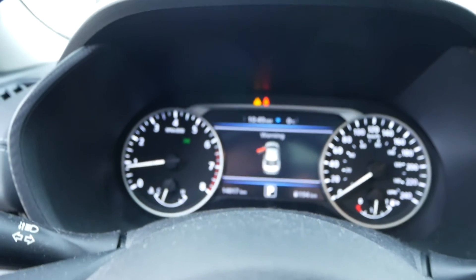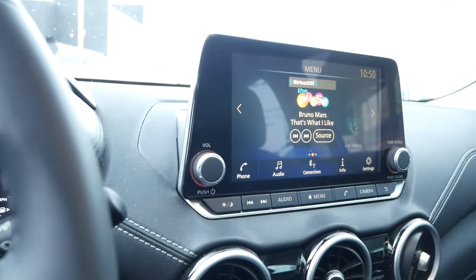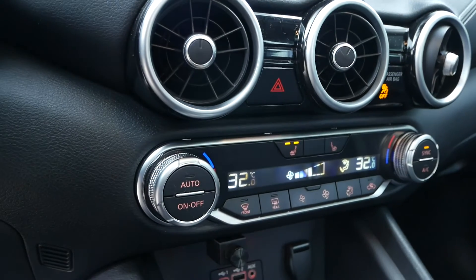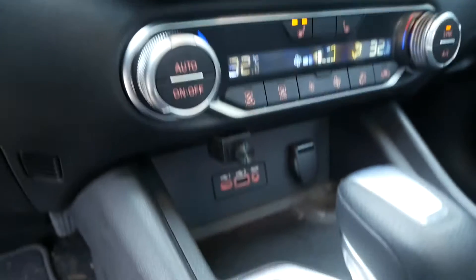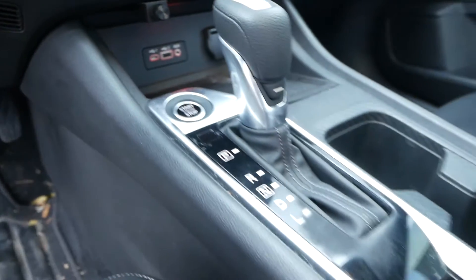This vehicle is currently sitting at just 14,817 kilometers. You have a large infotainment unit with Apple CarPlay and Android Auto ready to go. Dual zone automatic climate controls and heated front seats. Storage and power ports, as well as your start-stop button and gear select.